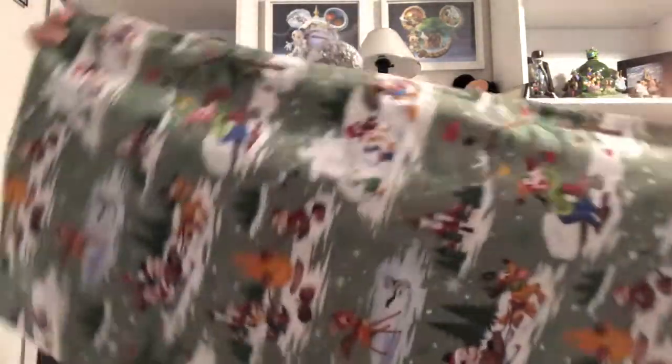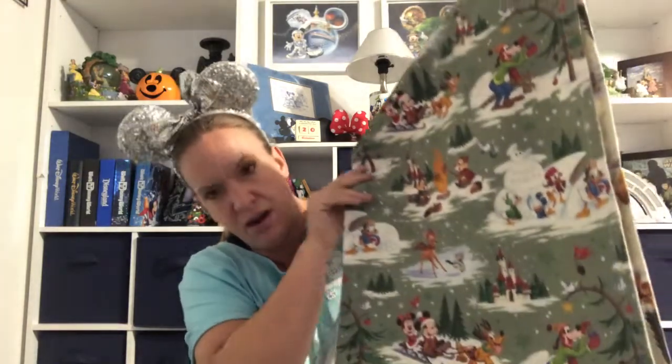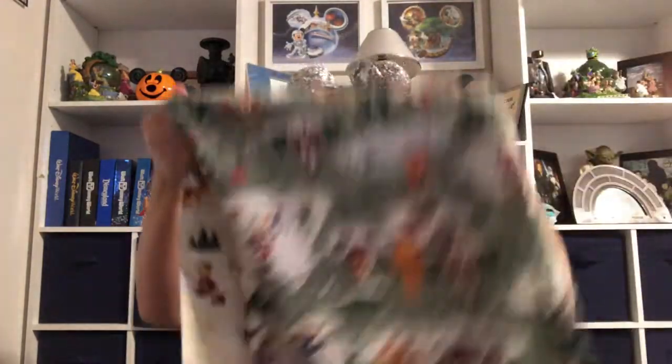The last thing I purchased for myself was this awesome reversible table runner. You can see all the different characters — there's the castle, Minnie and Mickey, Pluto, Chip and Dale, Donald and Daisy, Goofy, and Bambi. It's reversible too — if you don't like the green background there's a very similar print with a white background. They didn't have any left on the shelf when I got to the Christmas section because I had started with the Halloween items.